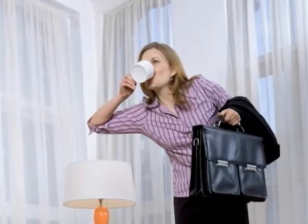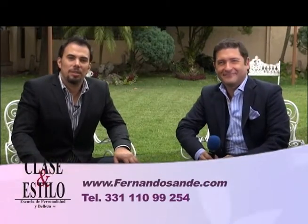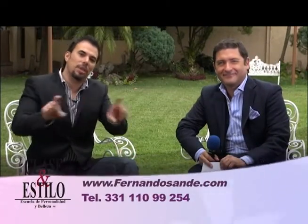Ahí está el consejo de Fernando Sandé. Tu teléfono, por favor, Fernando. Claro que sí: 33-110-99254, FernandoSande.com. Ahí me pueden encontrar. Gracias, Fernando. Continuamos con más de Clase y Estilo TV.